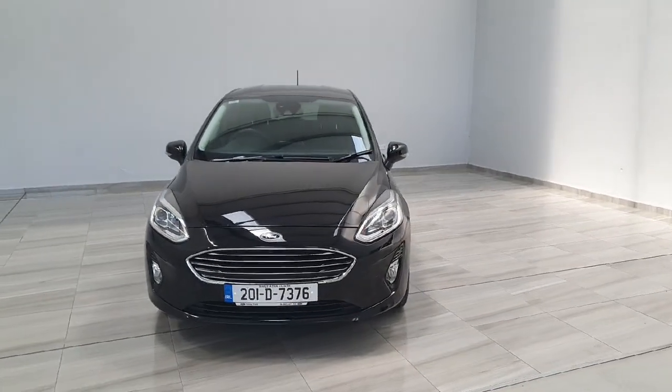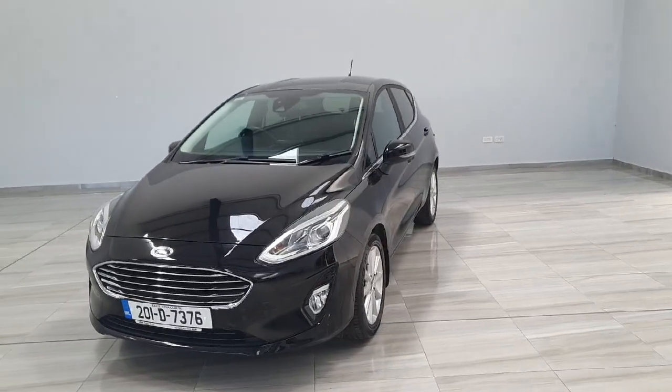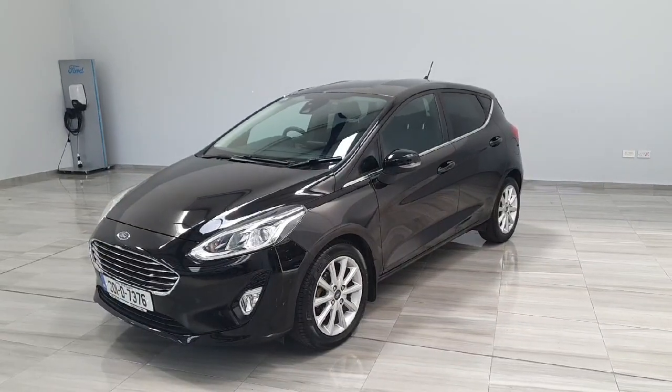The vehicle is an automatic, finished in black with 16-inch titanium alloy wheels. It comes complete with chrome window surrounds, rear privacy glass, and of course a host of optional extras.